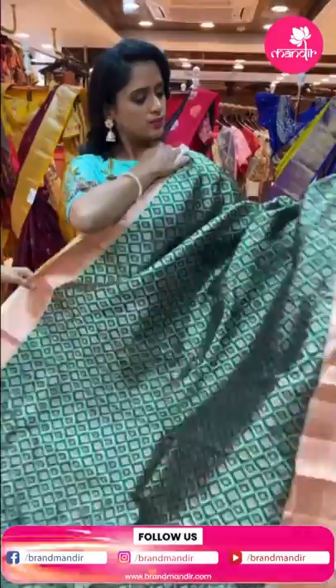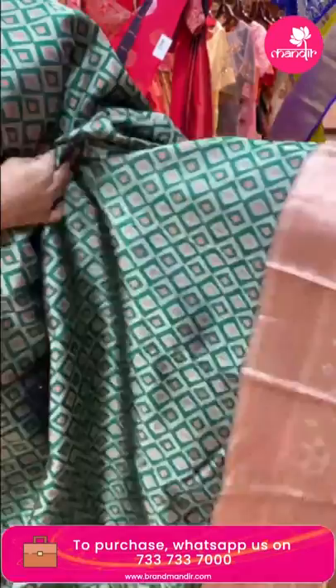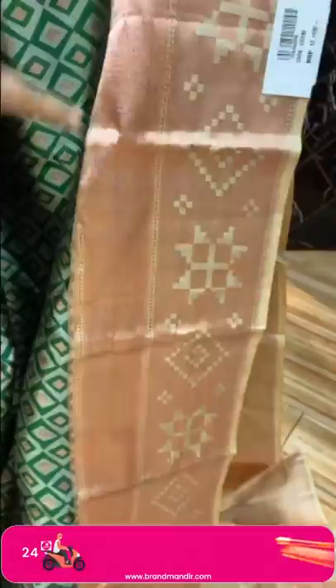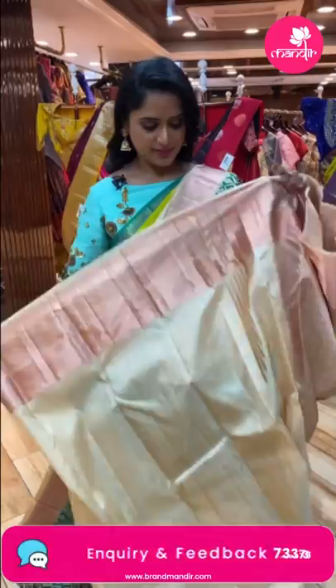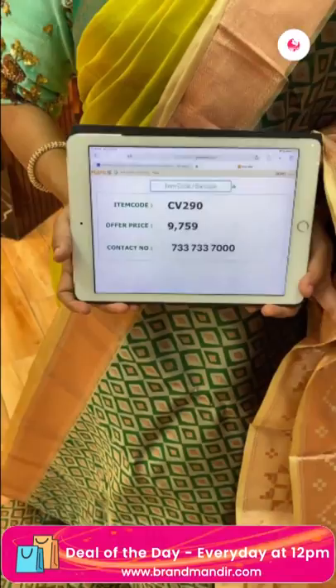Next saree — green and brown combination. Dark green with diamond designs — a geometrical design all over the body with copper zari. The border is also geometrical and diamond brocade with copper zari. The pallu also has geometrical design. Contrast blouse in cream color with border. Weaver's price 9,759, item code CV290.